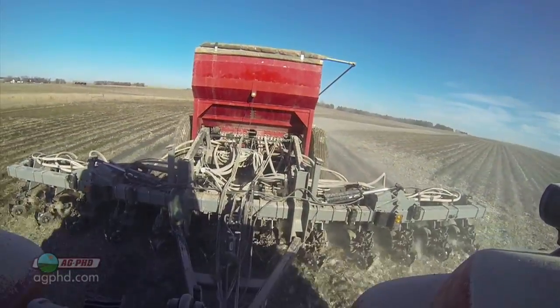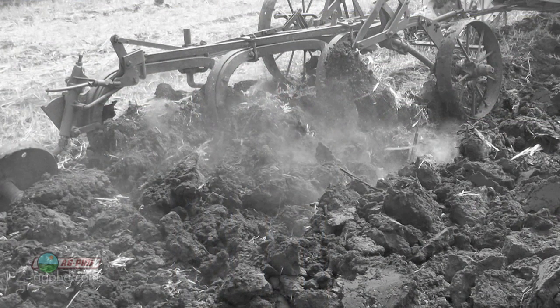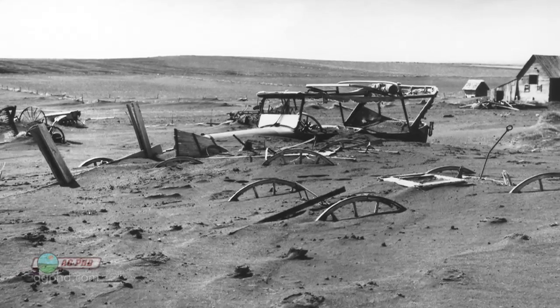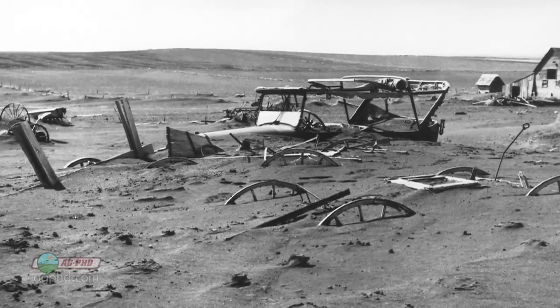A lot of the big changes for farmers have been in tillage. I think back to when my grandpa was farming — the way he farmed and the equipment he had, when it came to weed control, the guys in those days just had to do a lot of tillage. If you think about the dirty 30s, a lot of people looking back in history say we had a lot of wind erosion during that time, and we certainly did.